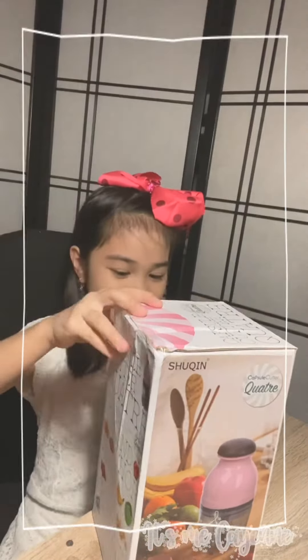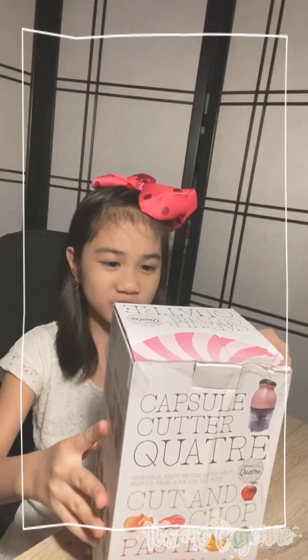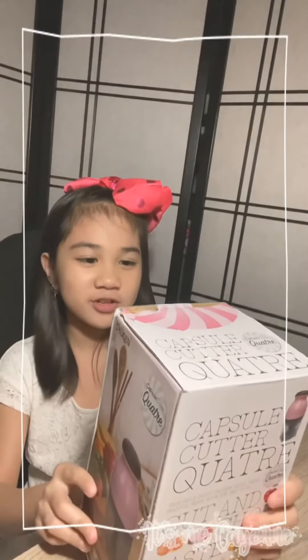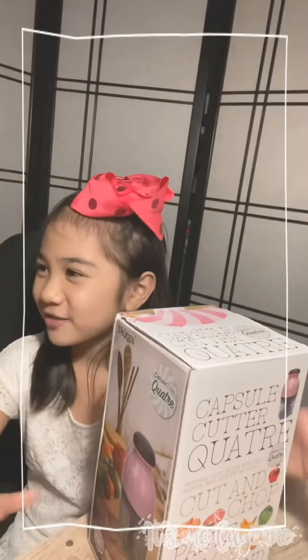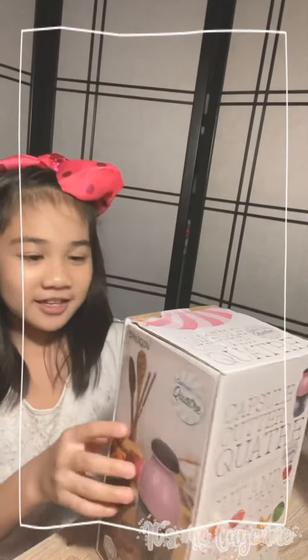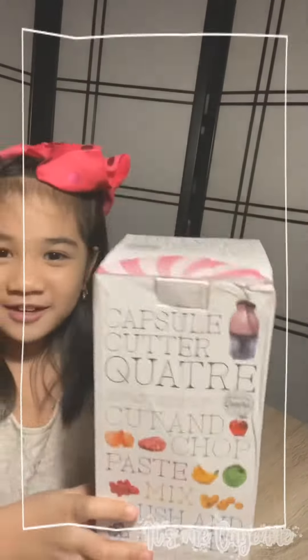So this is a capsule cutter. What? Capsule cutter. I don't know how to read it, but it's some kind of blender. That's all I know. Here's the picture — it looks like a blender.